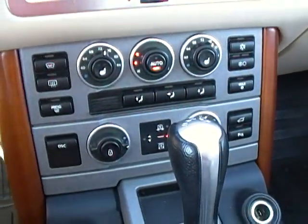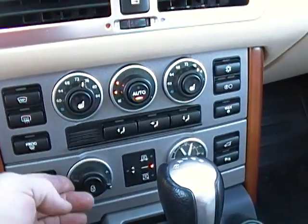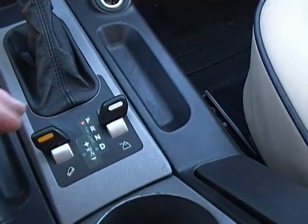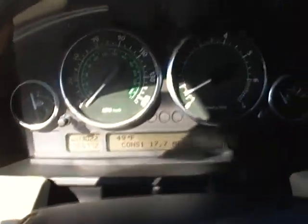Here are all your controls — this is how you raise and lower the vehicle right there. As you can see, the selector moves to the side depending on whether it's going up or down. These are your four-wheel drive controls right here.